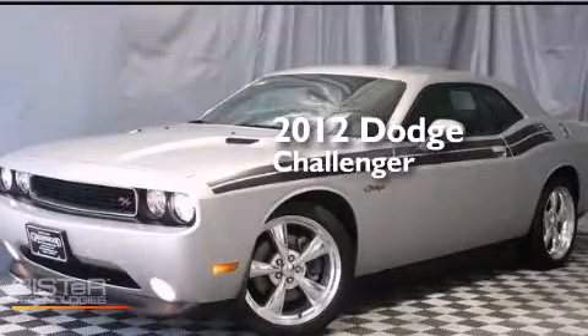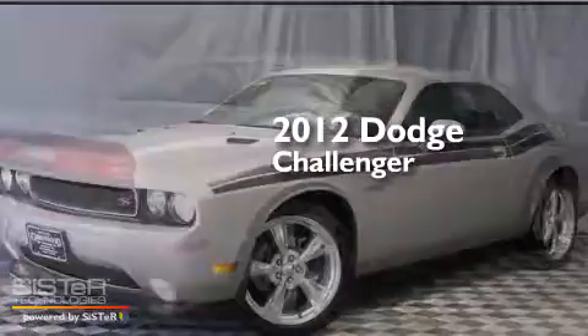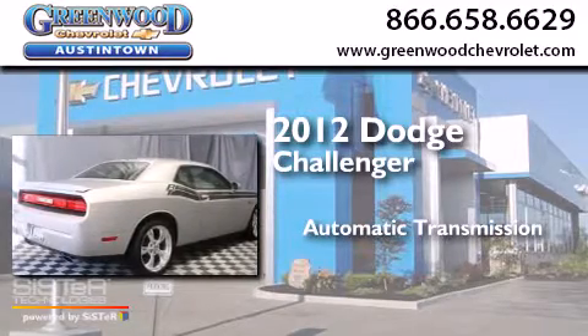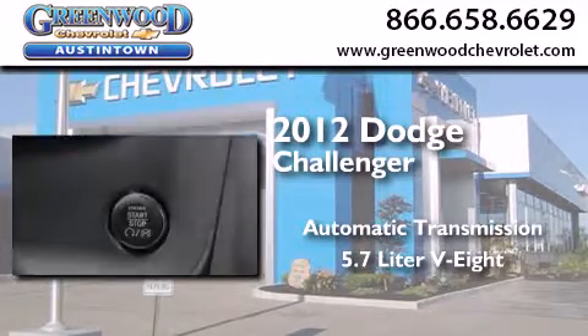This is a 2012 Dodge Challenger. This coupe has an automatic transmission and a 5.7 liter V8.